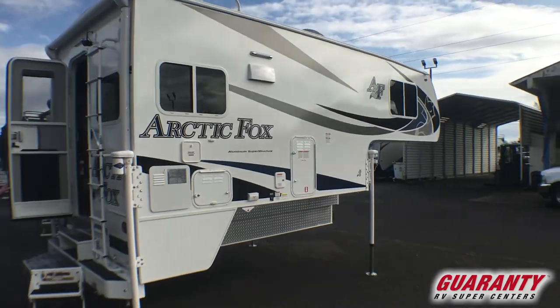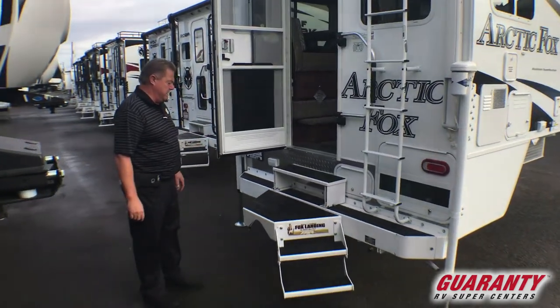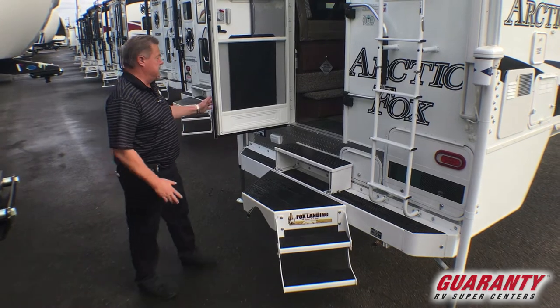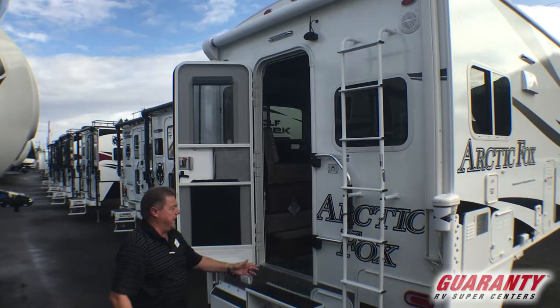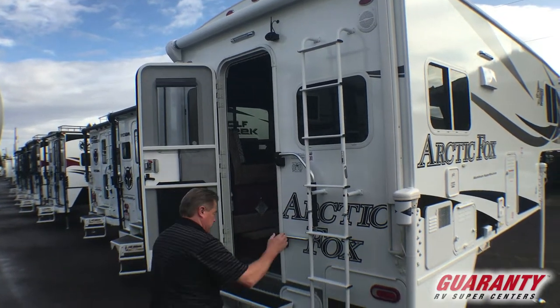This is the 992 model, so that's going to get you a dry bath, a nice step system coming in. It's got the friction hinge door, large assist handle, rear ladder out the back, but real easy to enter.